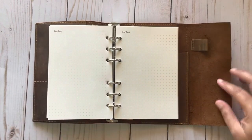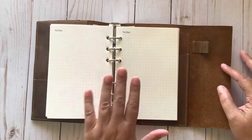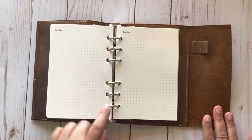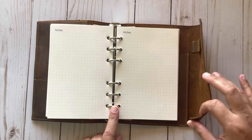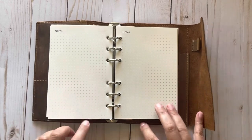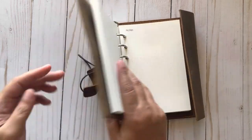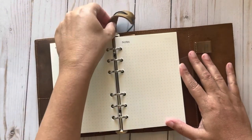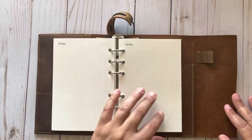The leather is stiff. I do have the same company's A6 traveler's notebook, which uses string instead of rings, and the leather on that is floppier than this — this is pretty stiff. But I'm liking this. Once I get it to lay flat it'll work a whole lot better. It could be because of the strap — that's why I'd like to take the leather piece off. See, there it goes — it lays a lot better there.